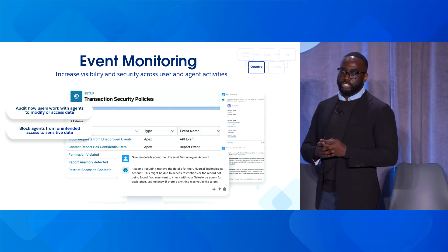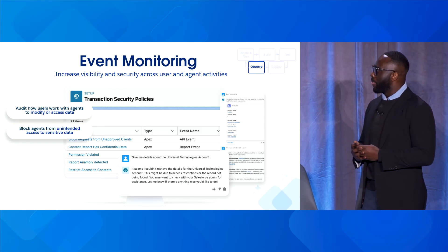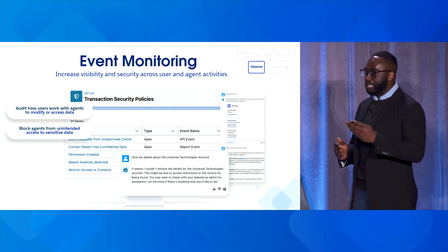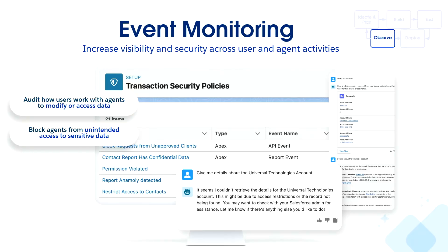Moving to observability — event monitoring is one of our tools within Shield. It allows you to increase visibility and security across user and agent activities. You can audit how users work with agents to modify or access data, block agents from unintended access to sensitive data — all within our transactional security policies. You can see an example where a user prompts an agent for details about a specific account and the agent responds: 'I couldn't retrieve those details — this may be due to access restrictions, please contact your Salesforce admin for assistance.'